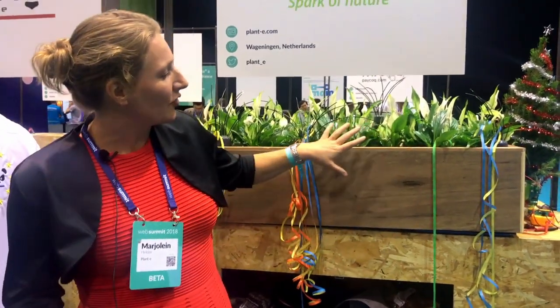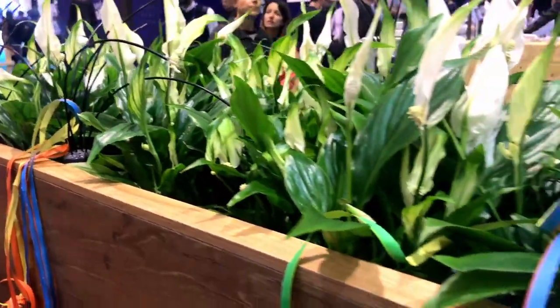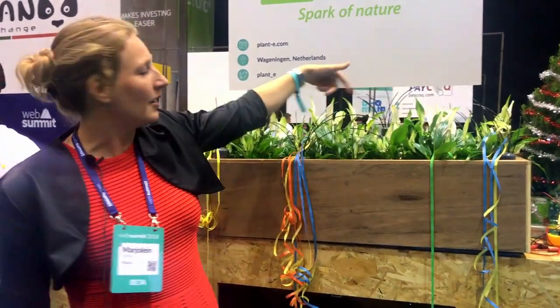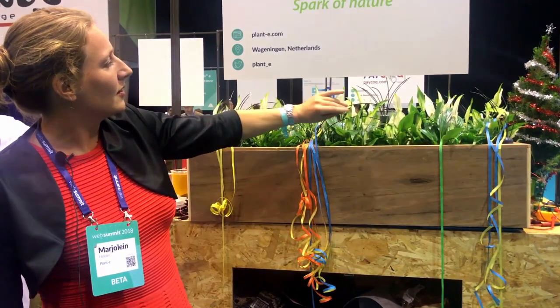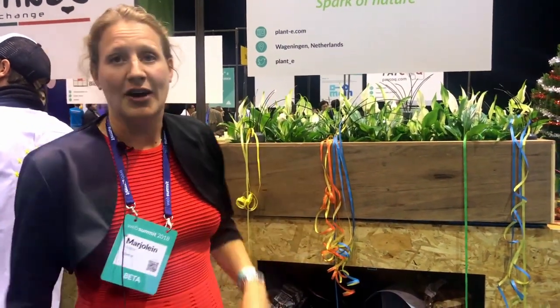This is our newest product — we produce electricity with living plants. We generate electricity with the plants that grow here. We've got our technology in the box, and then we can light the LEDs on top of this box. If I push this button, all these glass fibers turn on and off randomly as a light effect.